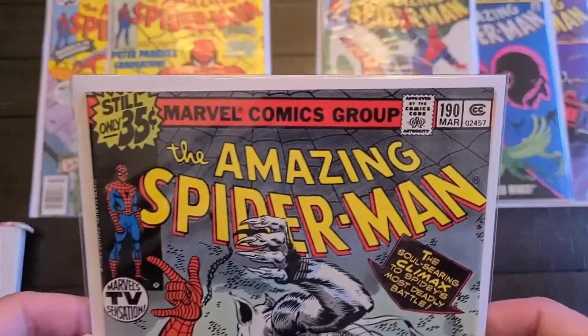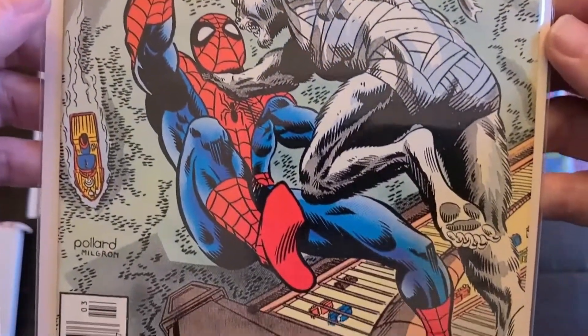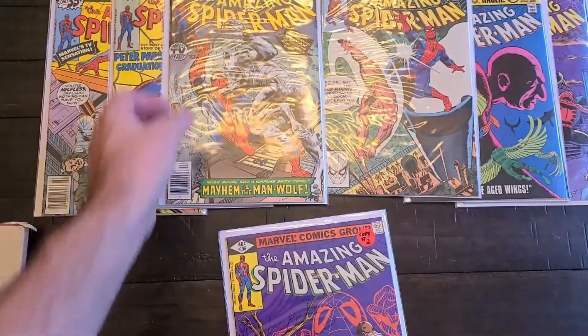This is a really cool cover too. This is 190 with a Man-Wolf appearance again — he's right there on the cover fighting Spidey. Really nice.